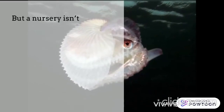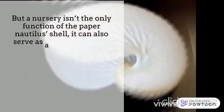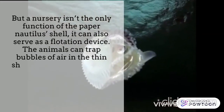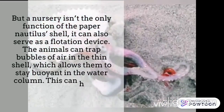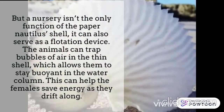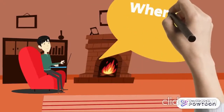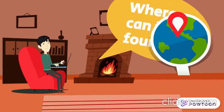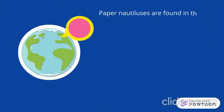But the nursery isn't the only function of the paper nautilus shell — it can also serve as a flotation device. The animals can trap bubbles of air in the thin shell, which allows them to stay buoyant in the water column. This can help the female save energy as they drift along.